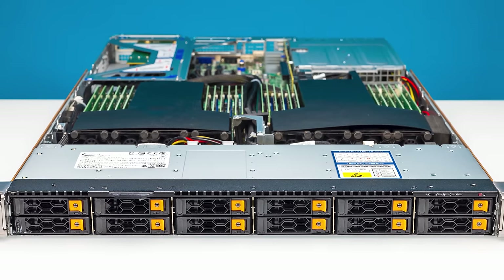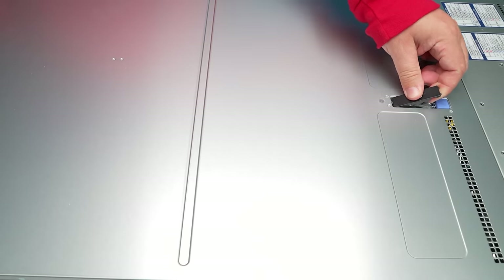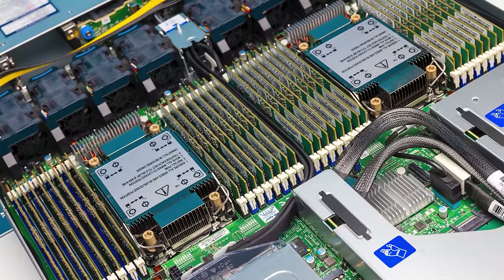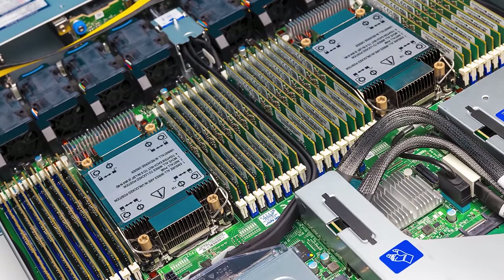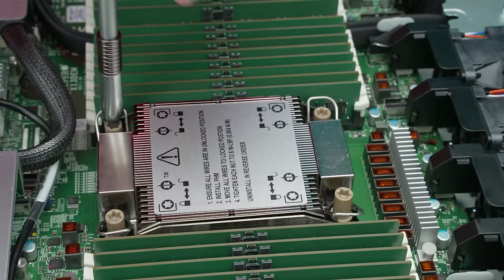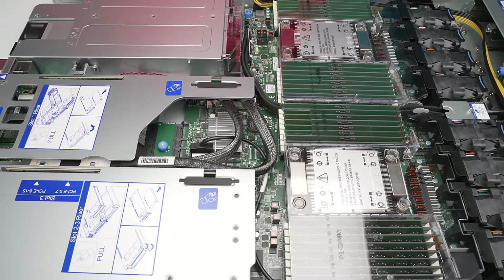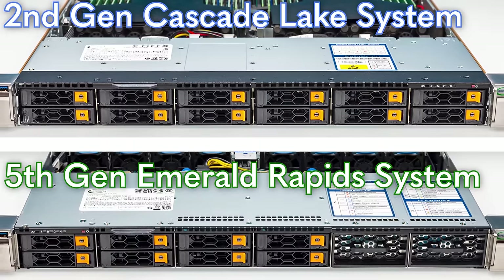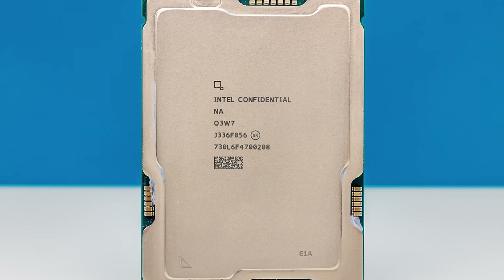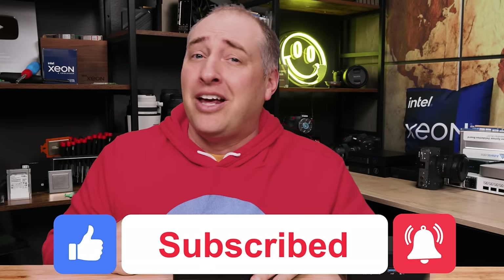The key takeaway: if you're sitting on Skylake or Cascade Lake processors, it's definitely time to upgrade. Upgrading means you need fewer servers, and if you're being asked how to add AI servers and GPUs into your data center, the answer is to shrink your legacy compute footprint. You can do that by upgrading to Emerald Rapids — fifth generation Intel Xeon Scalable — and the servers themselves are dramatically better this generation. Comparing Supermicro X11 versus X13, the difference is massive. More content and reviews will be on the STH main site. If you liked this video, give it a like, subscribe, and turn on notifications.